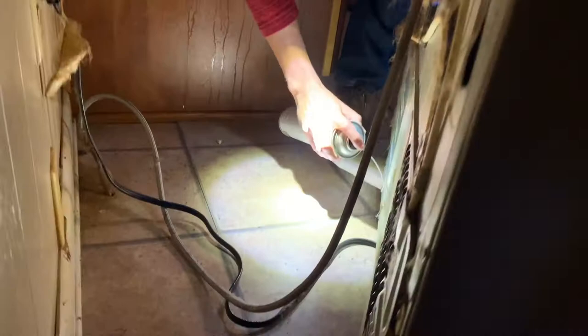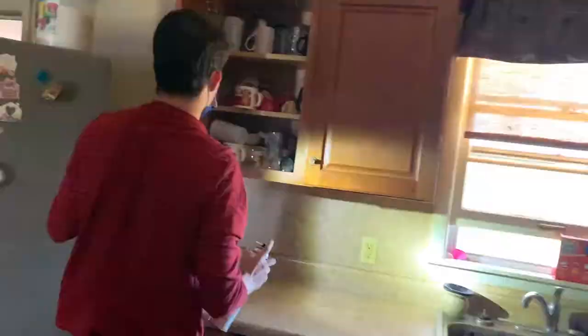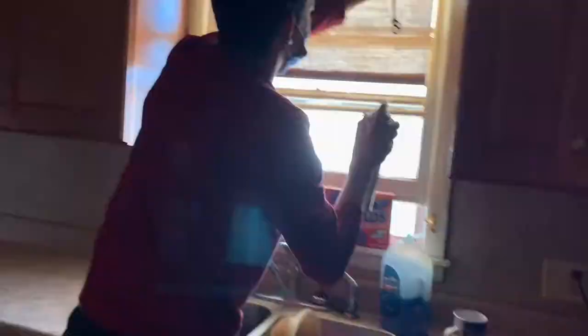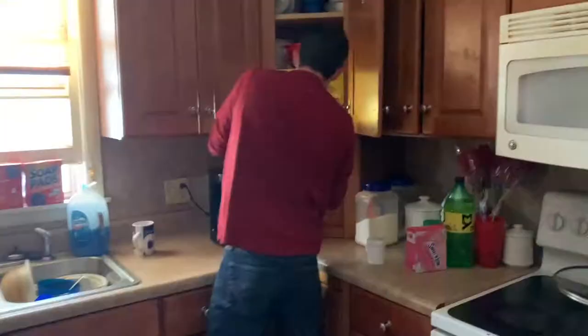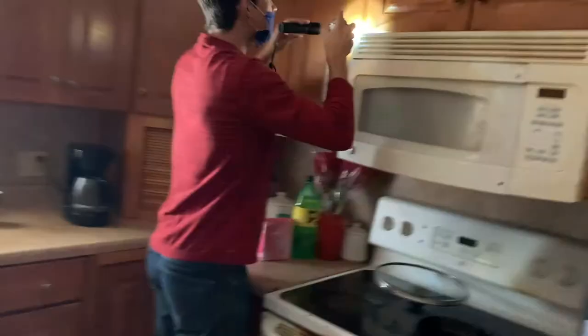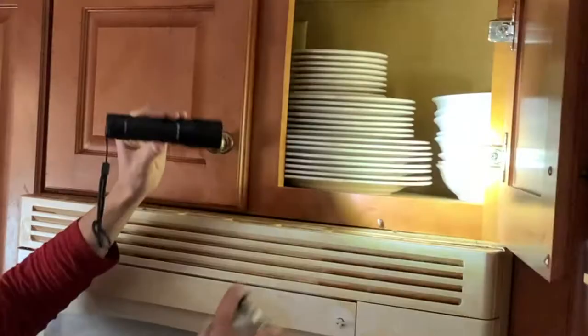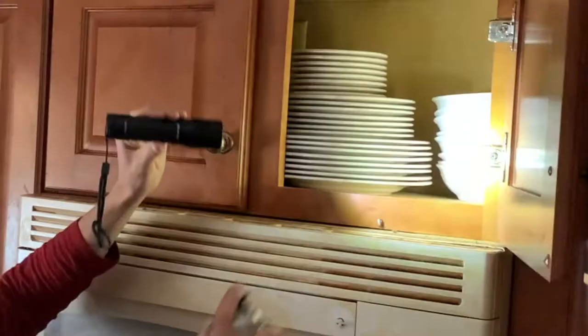Refrigerators provide the perfect home for cockroaches. Successfully eradicating the refrigerator as well as other appliances is extremely important in cockroach pest control. The cabinets in the kitchen also provide tons of hiding spots for cockroaches — no crack is too small for them. Here I am spraying around the microwave with the general insecticide, and next thing you know, we have our first cockroach!